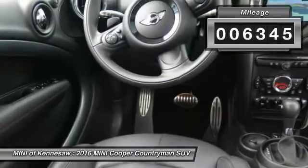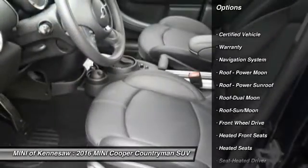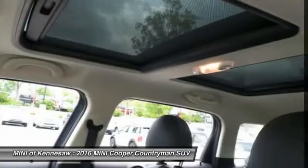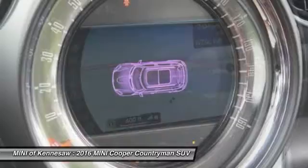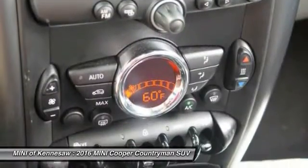Here are some of this vehicle's great options: Harman Kardon sound system, anti-lock braking system, traction control, heated seats, navigation system, Bluetooth wireless data link for hands-free phone, moonroof, front air conditioning, power steering, cruise control.